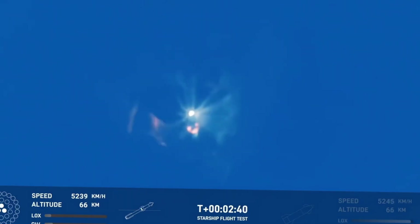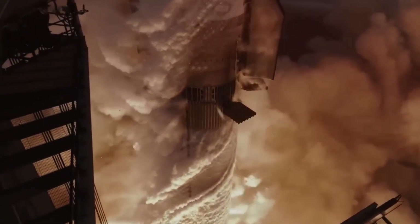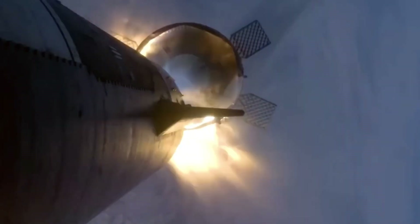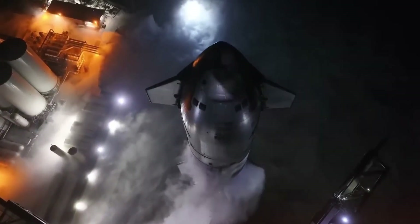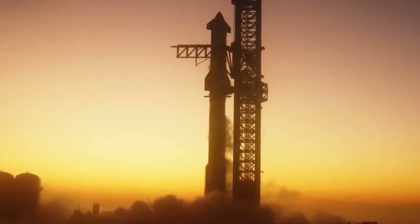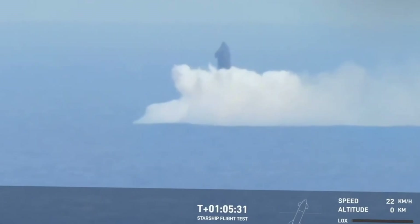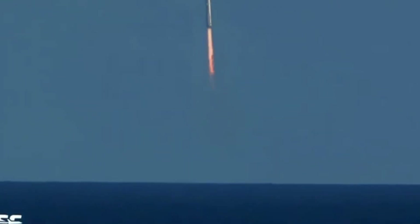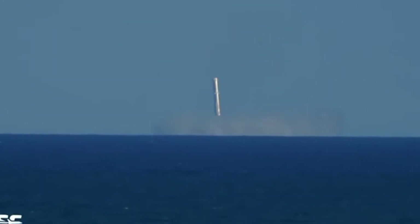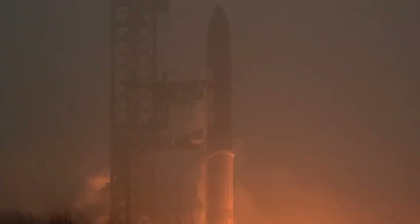Stage separation arrived at T-plus 2 minutes and 50 seconds. In the control room, Booster 13 executed its choreographed detachment from Ship 31 with surgical precision, but thermal cameras caught an intriguing anomaly — a brief, unexpected flash of light that would later become a vital clue in understanding the vehicle's survivability. SpaceX had made the bold decision to let this booster perform a water landing, sacrificing hardware to gain unprecedented data about descent dynamics. As B-13 began its graceful fall toward the Gulf of Mexico, it transmitted data that would challenge several long-held assumptions about rocket aerodynamics.